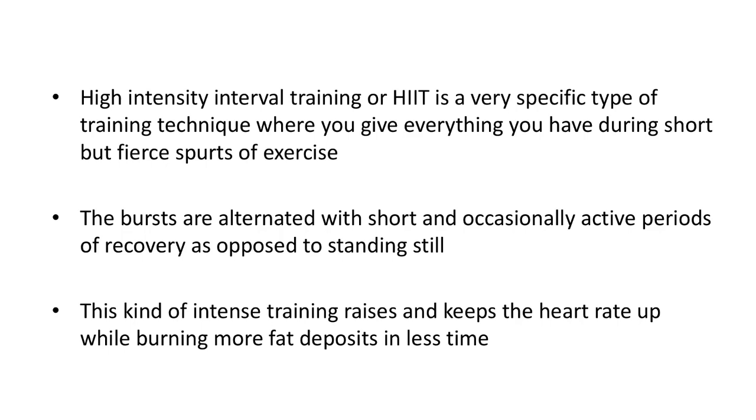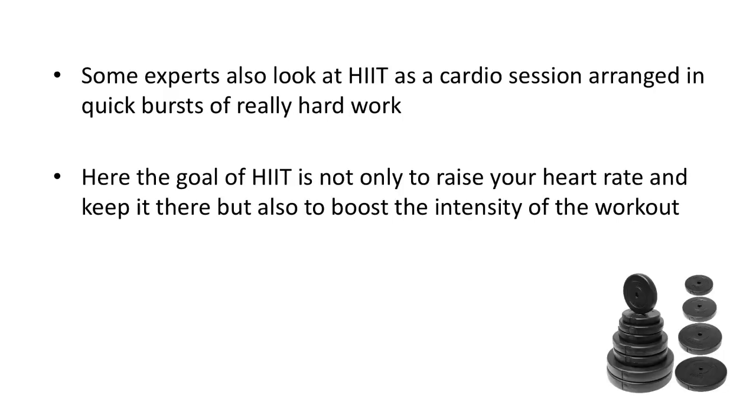This kind of intense training raises and keeps the heart rate up while burning more fat deposits in less time. You can also get a similar effect when you go for a long run where you kick up your heart rate and keep it up. However, the two are very different and the results produced vary significantly. Some experts also look at HIIT as a cardio session arranged in quick bursts of really hard work, where the goal is not only to raise your heart rate and keep it there, but also to boost the intensity of the workout.